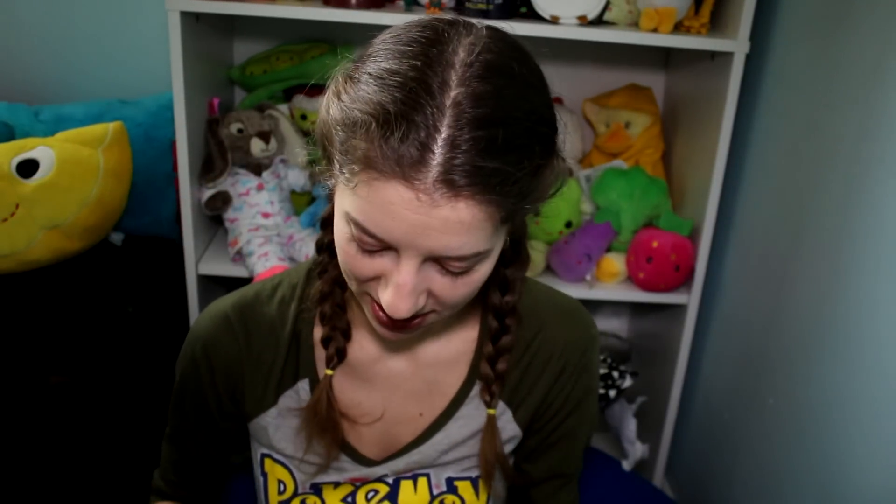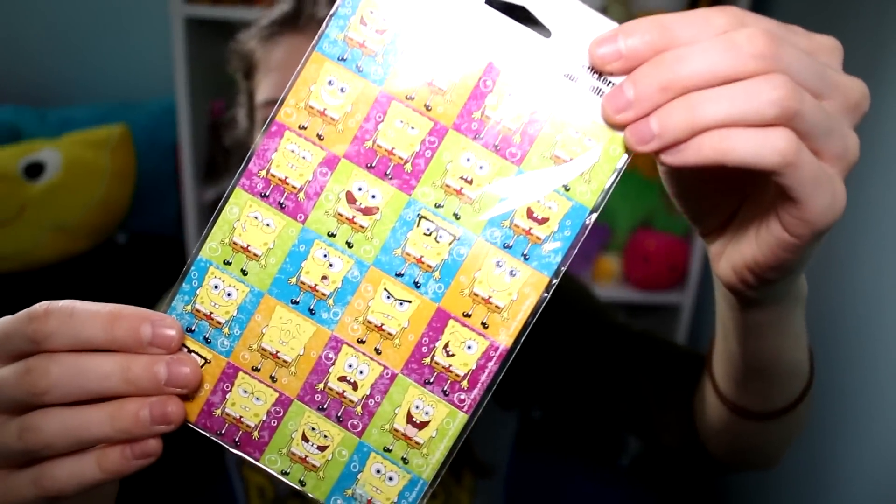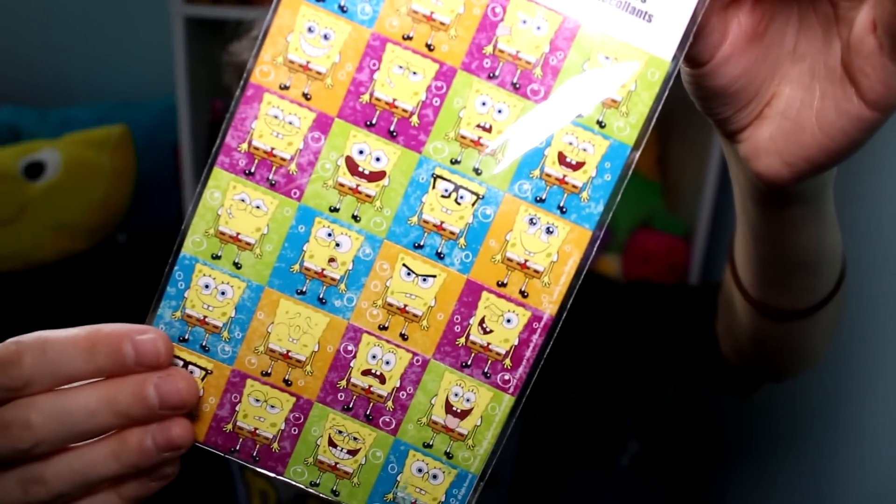Anyway, thank you so much for sending this — you really didn't have to, this is so awesome of you. Oh my gosh, I see something SpongeBob — SpongeBob stickers! Yes! Oh, this is so awesome. Look at them, they're so cool. SpongeBob is, hands down, the best cartoon ever.